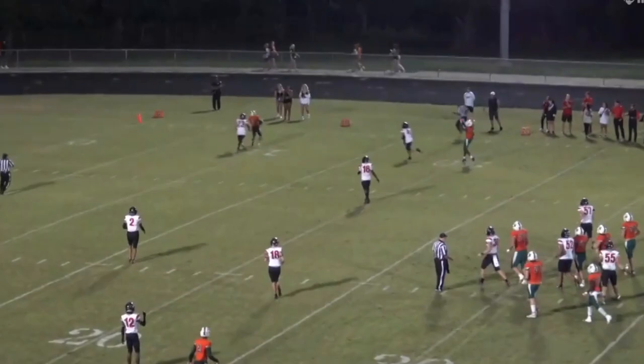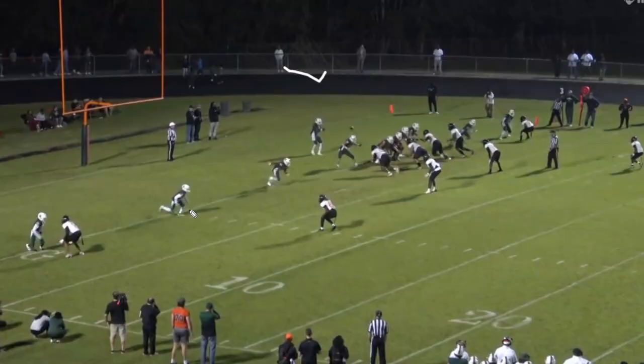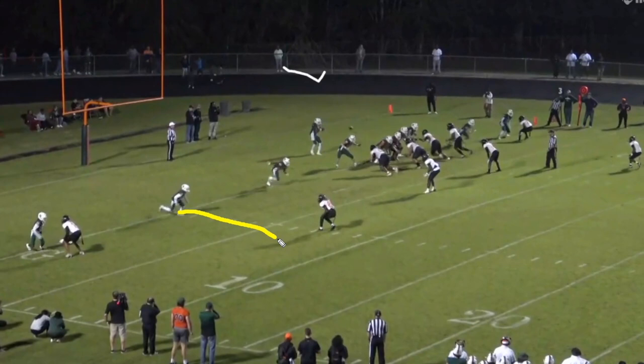Here's another similar clip. He's got man coverage across the board and it's another slot fade call. This route requires a little bit more air to be put under the ball, and I think he does a good job of delivering the ball where only his receiver can catch it.